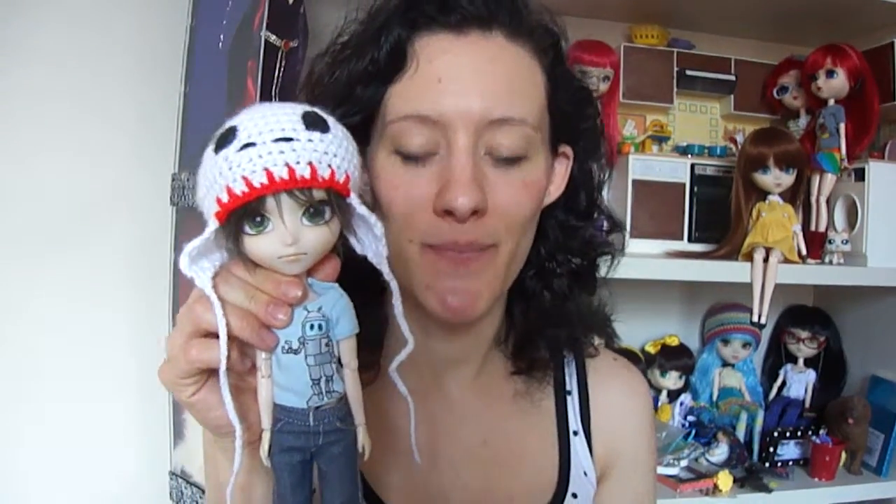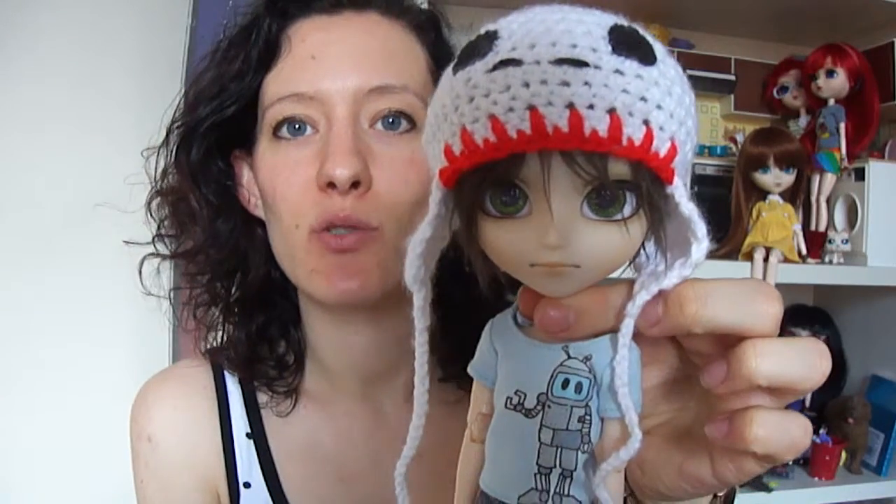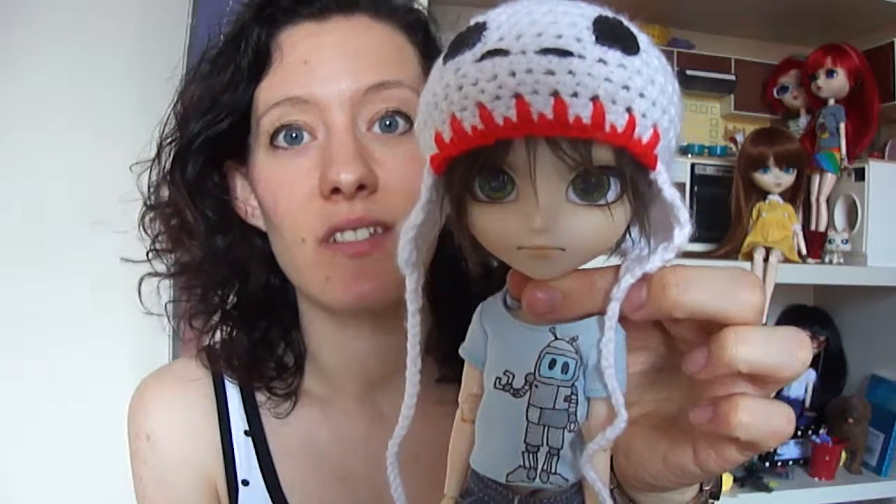Hi guys, so today is my little Sammy. He is my Issel Mayo and he is just so darn cute. He has this really grumpy, stroppy little face. It's just really cute.